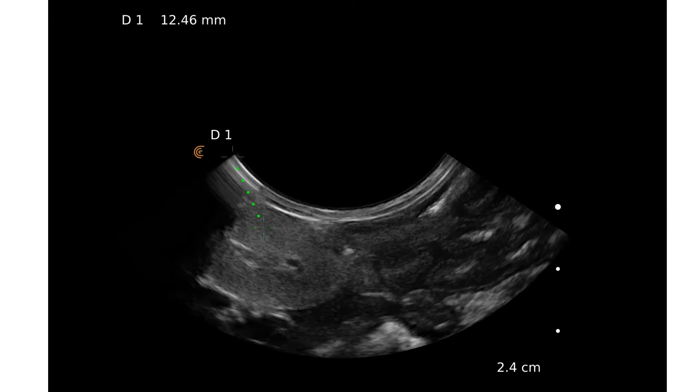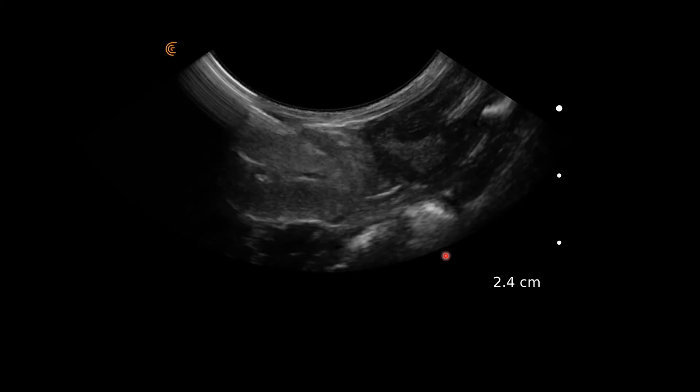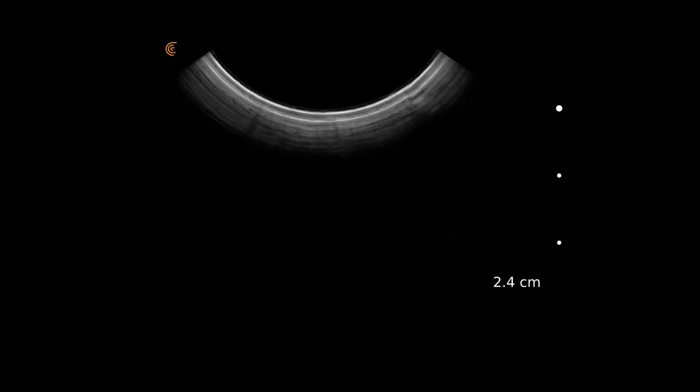To better understand what we're seeing, we want to take a fine needle aspirate. We first measure from the side of the probe with the light on it down to our lesion — in this case the jejunal lymph node — and that distance tells us the needle length required. Here we're measuring 1.25 centimetres, so an inch needle gives us plenty of room. We can see the needle going in and we're using the woodpecker technique, moving the needle backwards and forwards to take the sample.